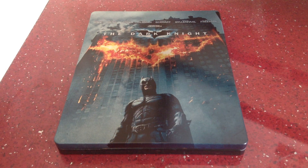Subtitles: we have English, Brazilian Portuguese, Castilian Spanish, Complex Chinese, Danish, Dutch, Finnish, French, German, Italian, Korean, Norwegian, Portuguese, Spanish and Swedish. And the running time for this one is 153 minutes.